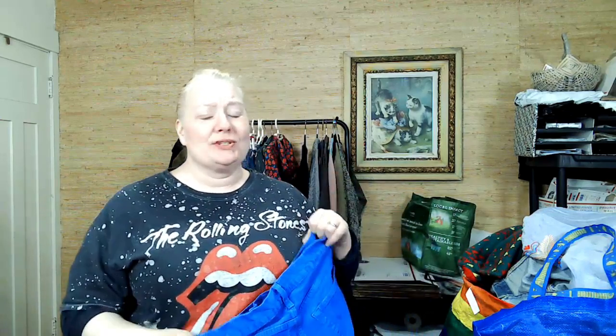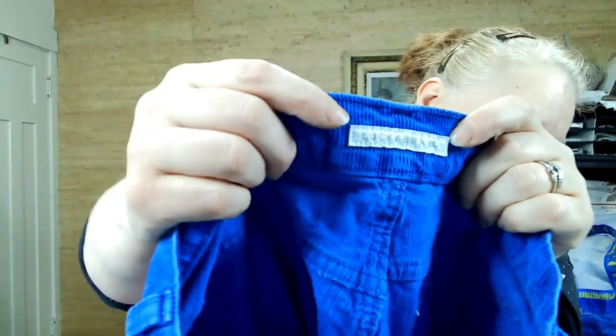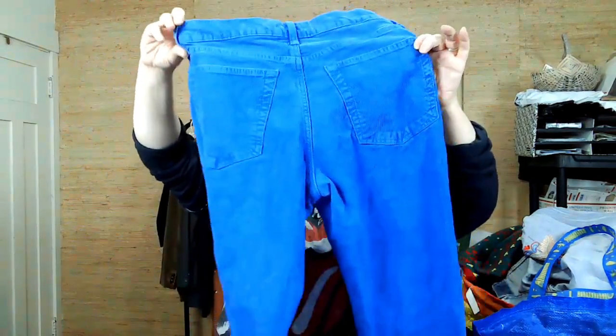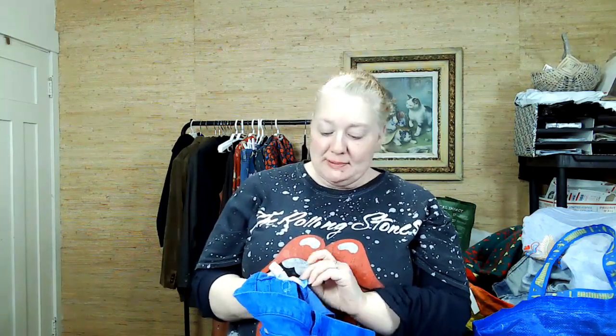Yesterday I sold something with no branding, but it was art-to-wear and looked really cool — that'll be in an upcoming 'what sold' video. I'm going back to those, I promise. This is Lucky Brand — some electric blue corduroy pants. I picked them up. They are a mid-rise authentic straight crop, perfect for spring, from fall 2019.